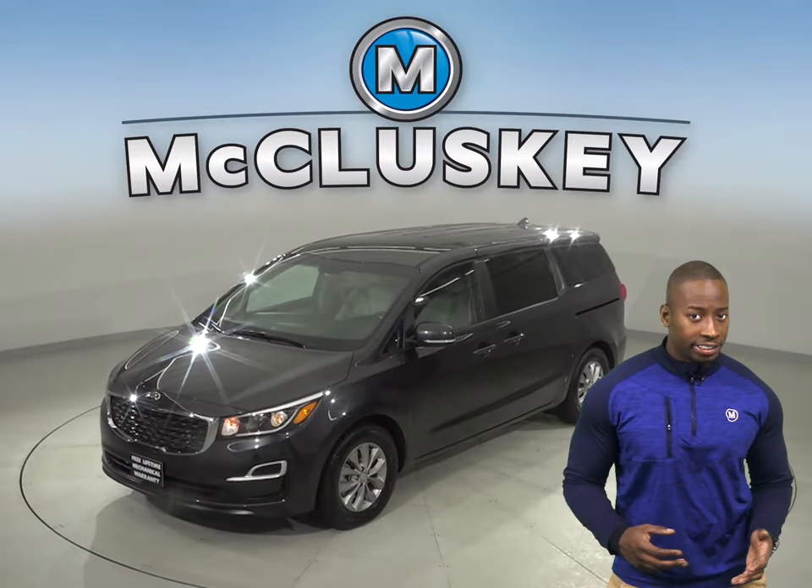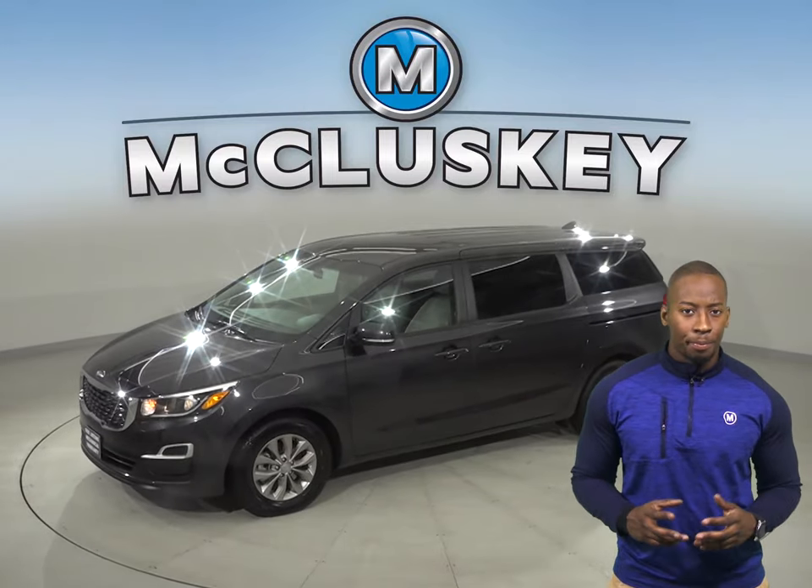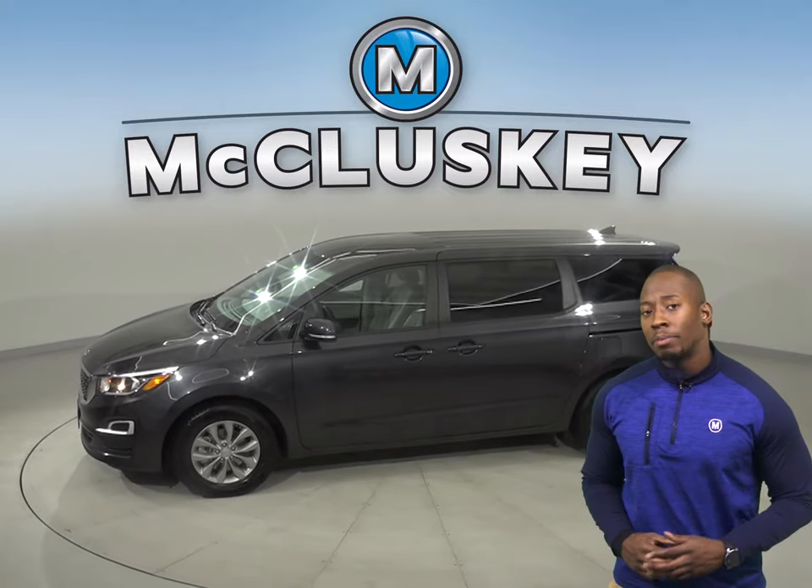Check out this 2019 Kia Sedona. This wagon is going to be the perfect van for you and your family.